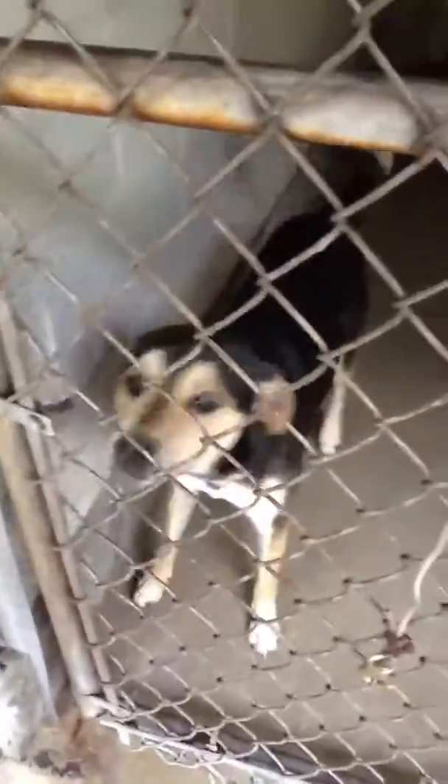This dog is cute but she's got behavior issues. This dog is cute — it's a little black and tan mix. We have a lot of pits here.